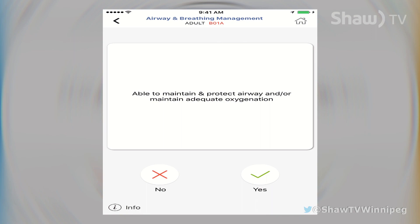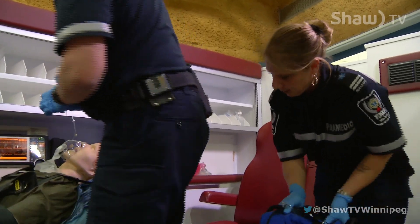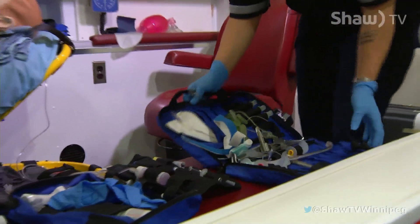The majority of our protocols are time sensitive and patients need to be delivered to a definitive healthcare source. So we need to intervene at that precise moment to give the right treatments, to get them to the right centers. A lot of times the different medical conditions dictate which hospital they need to go to.